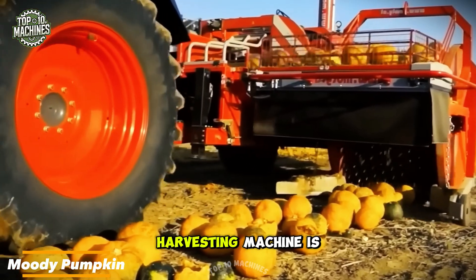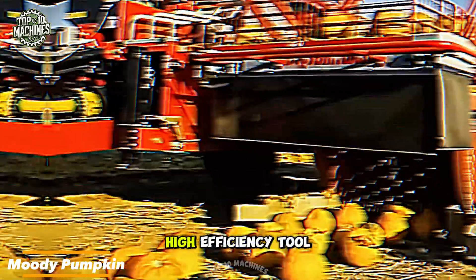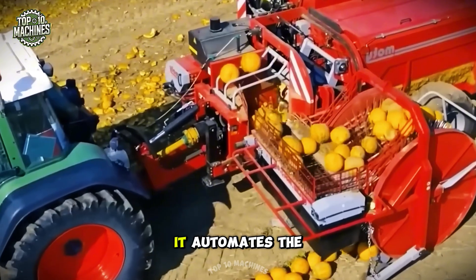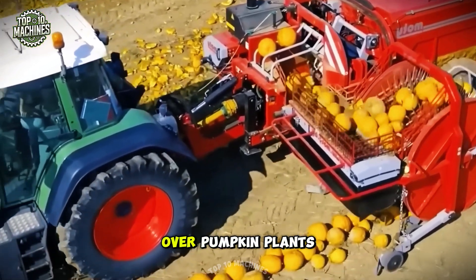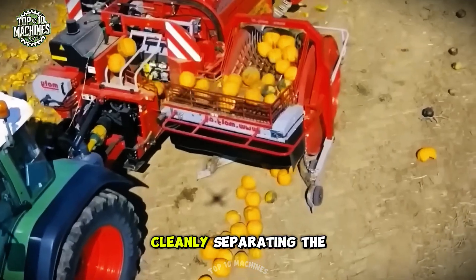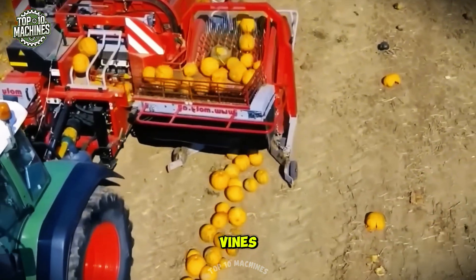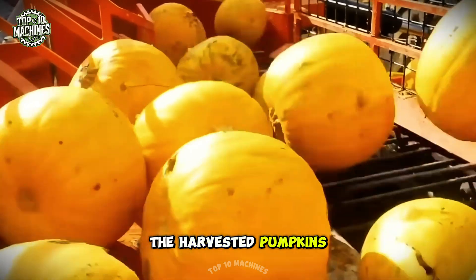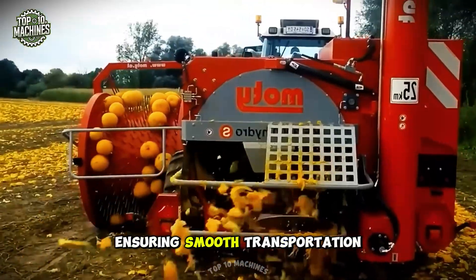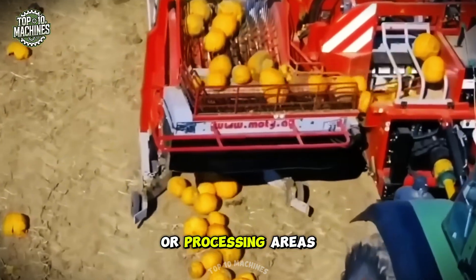The Moody pumpkin harvesting machine is a specialized, high-efficiency tool designed for commercial pumpkin harvesting. It automates the process by driving over pumpkin plants and using rotating blades to swiftly cut the stems, cleanly separating the pumpkins from the vines. The harvested pumpkins then move onto a conveyor belt or collection system, ensuring smooth transportation to storage or processing areas.